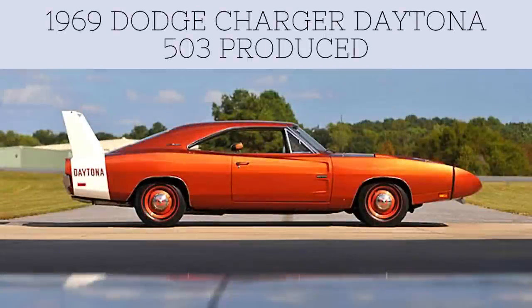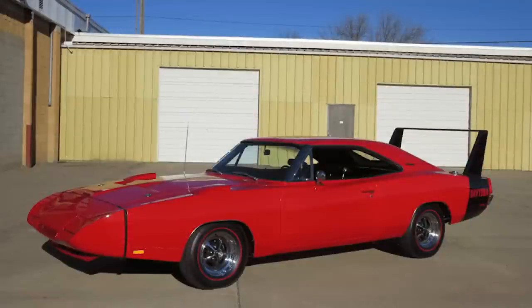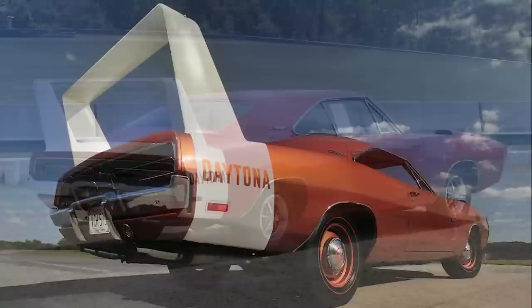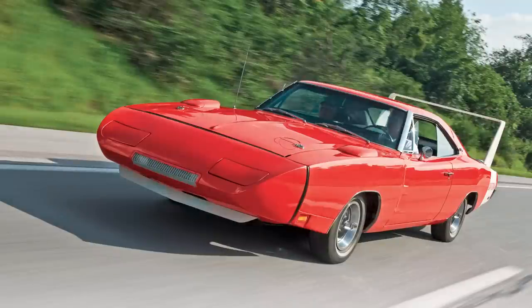Now we move on to 1969, where we saw the first Dodge Charger Daytona, with just 503 built for the year. Interestingly, off the assembly line these vehicles were actually Dodge Charger 500s, and Dodge had them shipped off-site, having them transformed into the Daytona that you see on screen. This was one of the four famous aero cars — muscle cars designed specifically to race on the NASCAR circuit in 1969 and 1970 — alongside the Plymouth Superbird, Ford Torino Talladega, and Mercury Cyclone Spoiler 2.